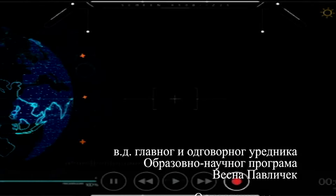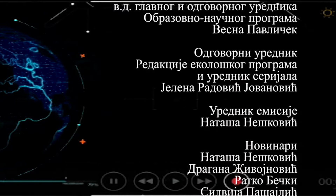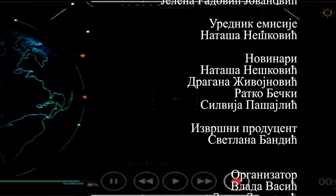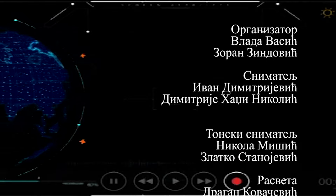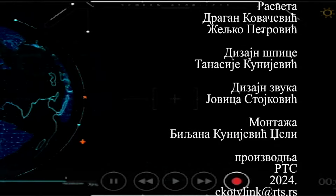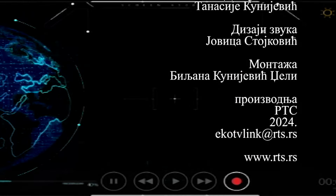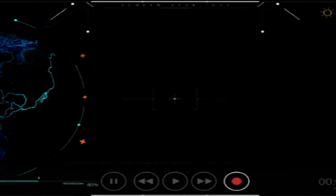To je bilo sve što smo vam pripremili za ovo nedeljno izdanje magazina redakcije ekološkog programa. Gledajte Edu Global i sledeće nedelje. Vidimo se. Doviđenja. Hvala što pratite.